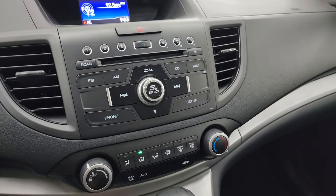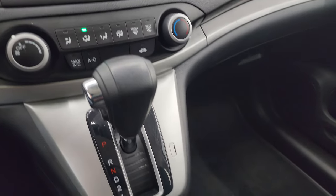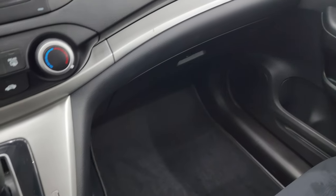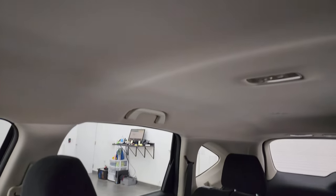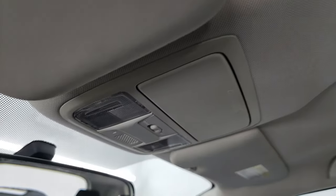Down here you have your climate controls including air conditioning, five-speed automatic shifter, and the passenger-side floor mat and seat are in excellent condition. Once again, I don't think this vehicle has ever been smoked in. The headliner is very nice and clean, and you do get map lights right there.